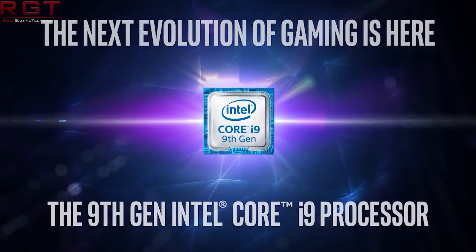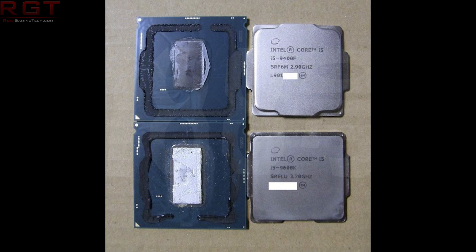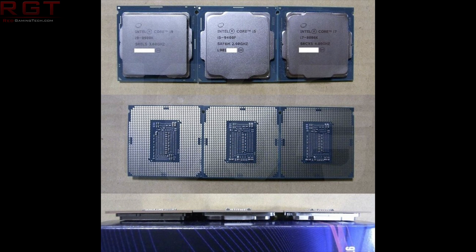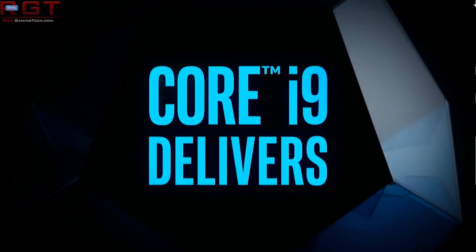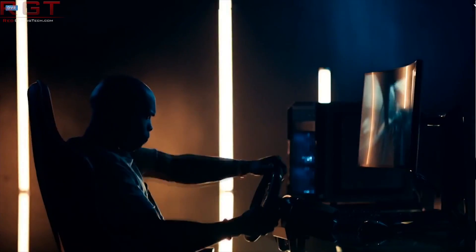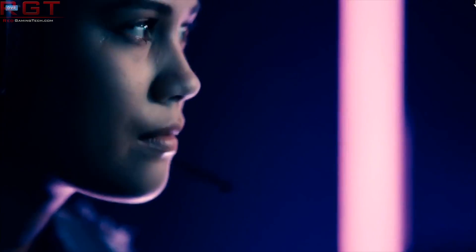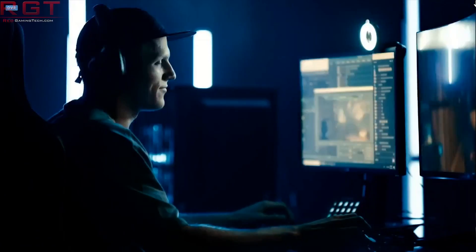This comes from a user on Twitter who delidded the 9400F. What they found is not only the dreaded thermal paste instead of solder, but also that the iGPU is physically present on the die — it's just been disabled. They haven't even removed it physically; they've simply turned it off, which somehow makes it feel worse. The F-series is not looking great overall, though it's possible that higher-end F-series chips like the 9900KF may still use solder.